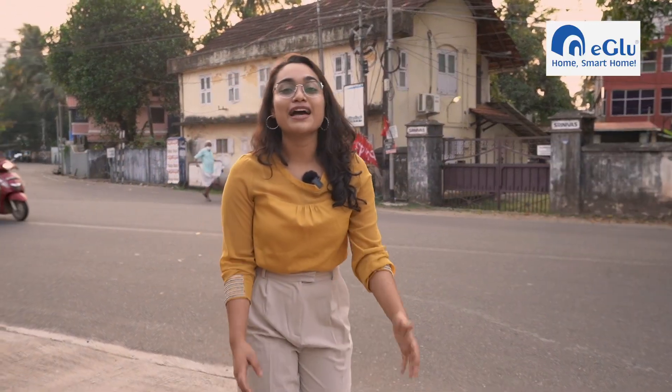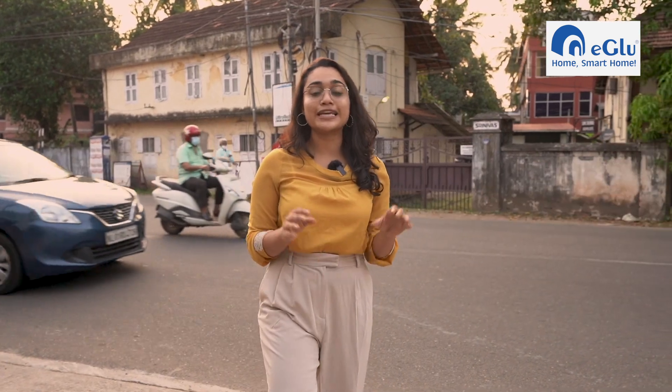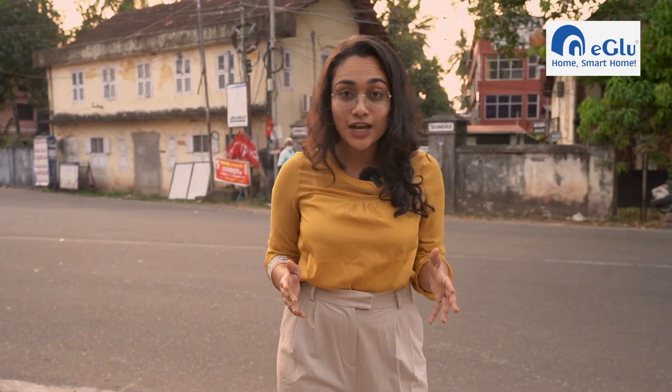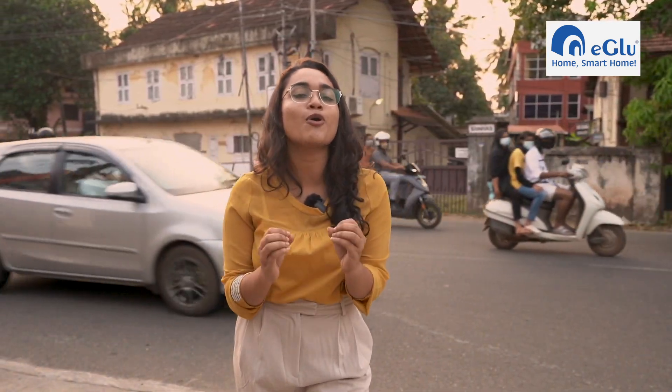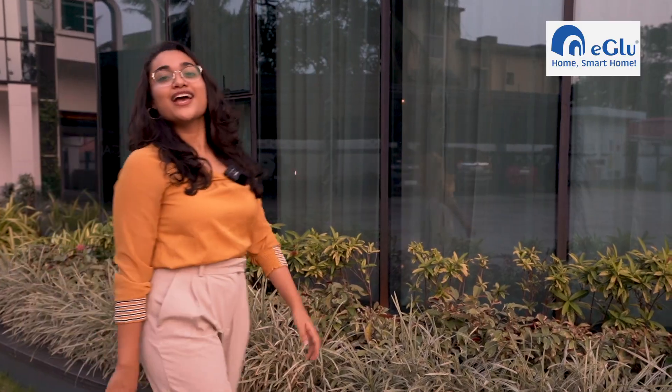Hey everyone, I'm at this beautiful city of Calicut today, a place that is known for its rich heritage, culture, vibrant beaches, mouth-watering dishes and of course the hospitality of its people. I'm here today to introduce you to the spectacular world of home automation through India's fastest growing home automation brand — Igloo. It is this brand which has made the entire world of home automation look much more convenient, simpler and user-friendly.